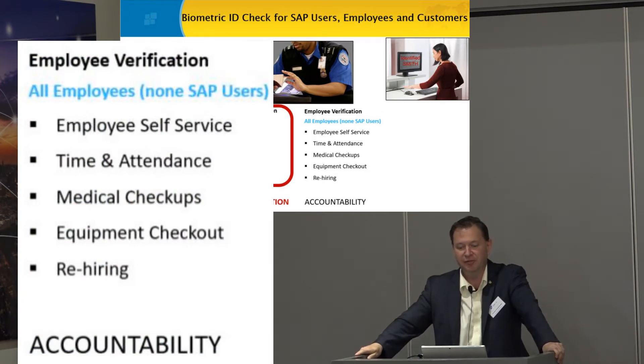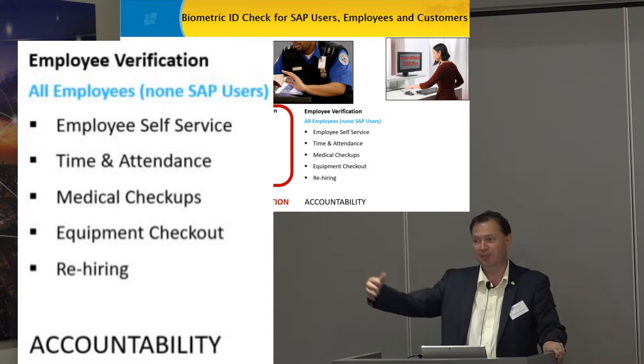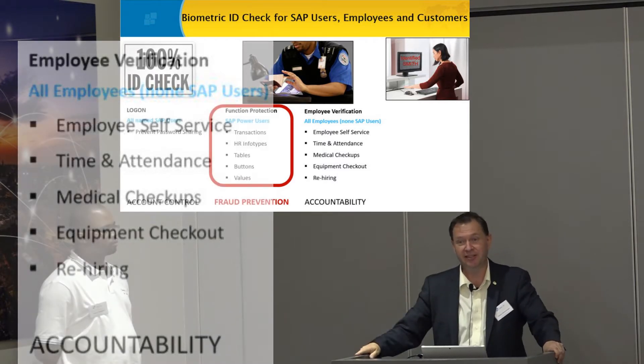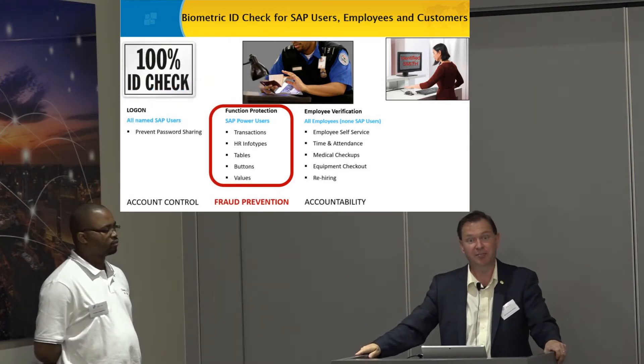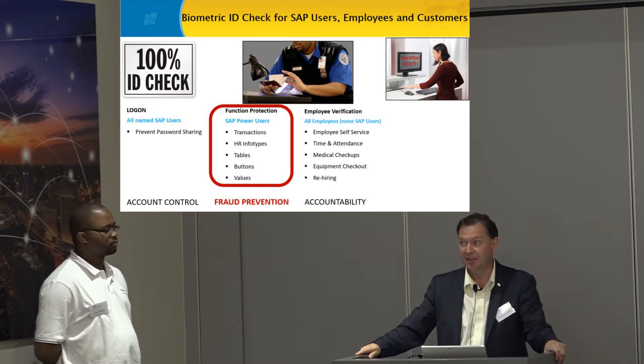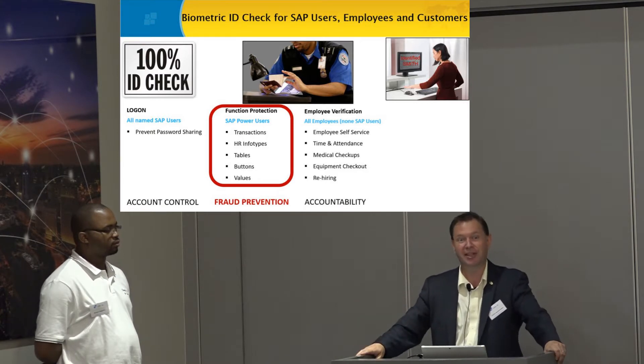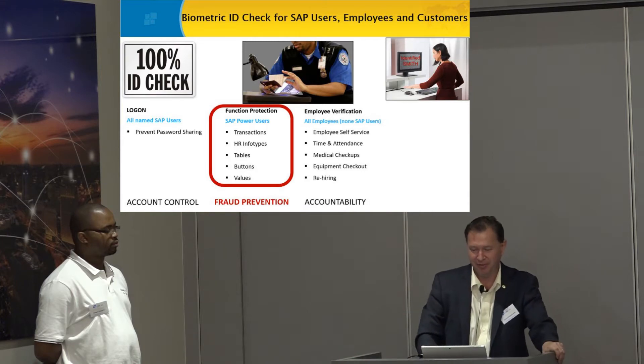We can use it for time attendance, medical check-ups, equipment check-out. One cool thing we just did in Brazil: a simple manufacturing company hands out a hard hat and the guy doesn't put it on, gets hurt, and then sues the company, saying he never got his hat. Well, he checked it out of SAP. Now they prove it — hold your hand over the scanner and we have the proof.